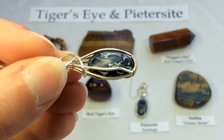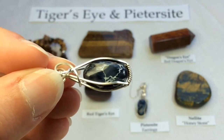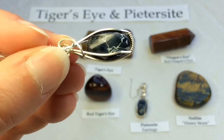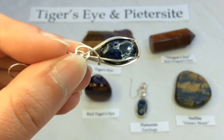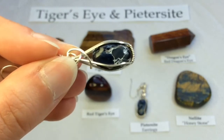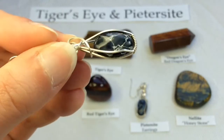Petersite can include colors of not only blues, but golds and reds as well. Blue is the rarest color — probably why it is far more expensive than regular tiger's eye, or even the rare red one. Blue is certainly the rarest, and red follows as the next rarest color.